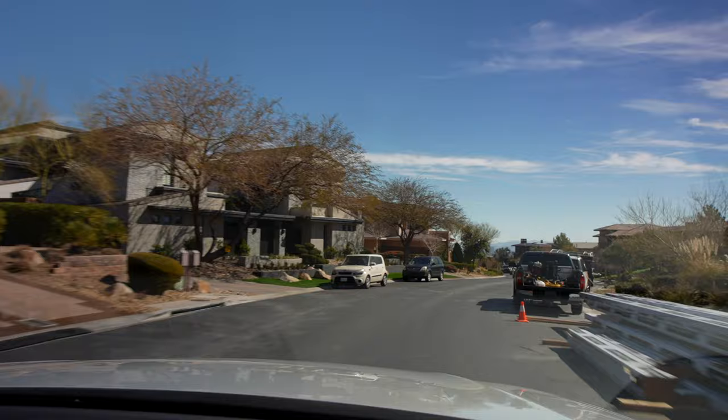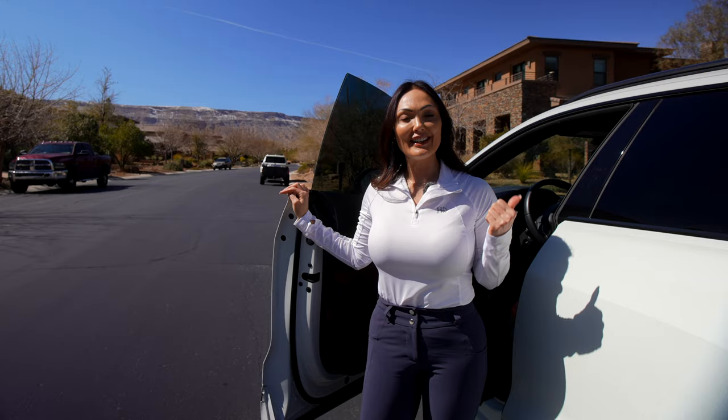We've made it back to the Ridges. Let's go inside and check out what this house is all about.